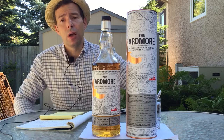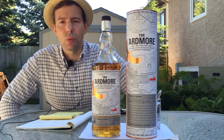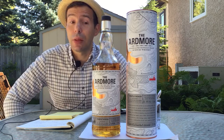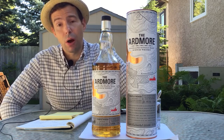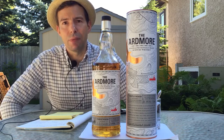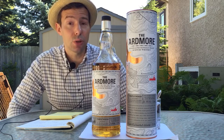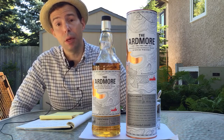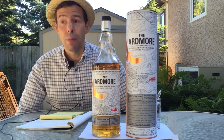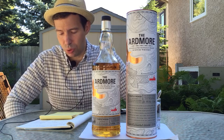It's famous for being basically the peatiest whiskey, or one of the peatiest whiskeys outside of Islay, and this is known as the Ardmore. This is a brand that is owned by WM Teachers and Sons, which in turn is owned by Beam Suntory — the Jim Beam and Suntory, the Yamazaki Suntory and the Beer Suntory — so that's a big huge merger that happened not too long ago.